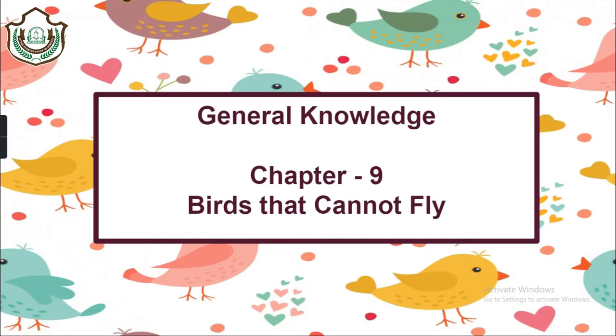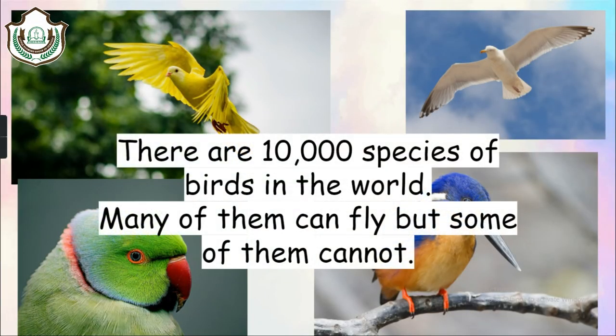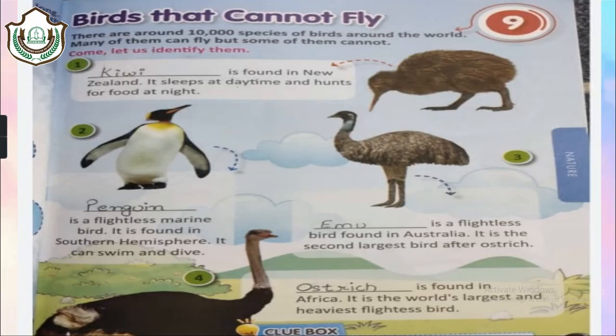The next chapter is chapter 9 — birds that cannot fly. There are 10,000 species of birds in the world. Many of them can fly but some cannot. Apart from flying, there are birds who can speak, who can fly very high, and who have the longest wingspans. The first is the kiwi, found in New Zealand. It sleeps during the daytime and hunts for food at night. This bird cannot fly.